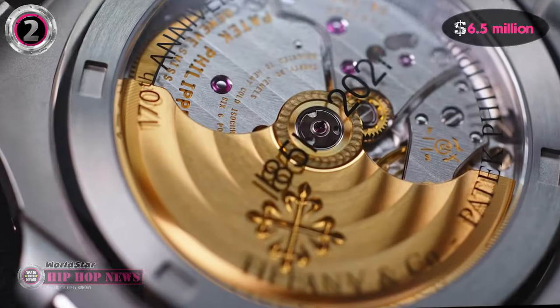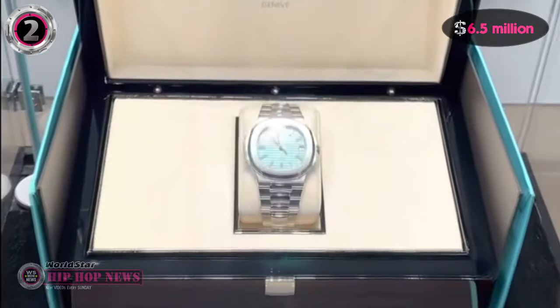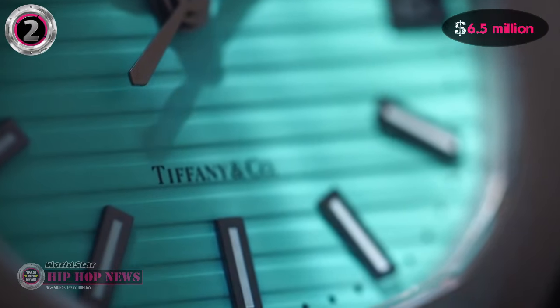Now, that's a lot of money to pay for a steel Nautilus. The Tiffany Blue takes the second spot on our countdown of Jay-Z's most expensive watches.